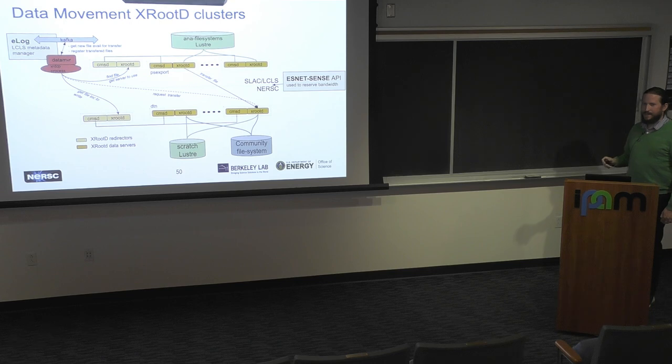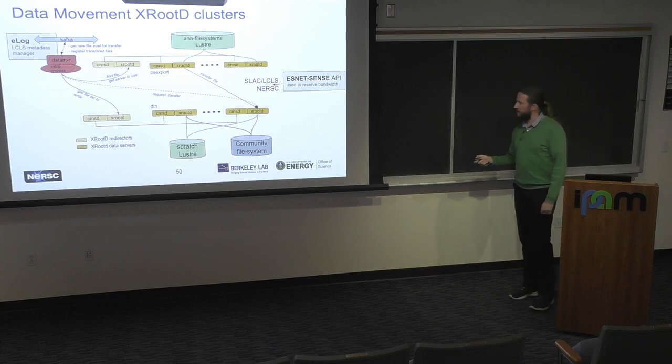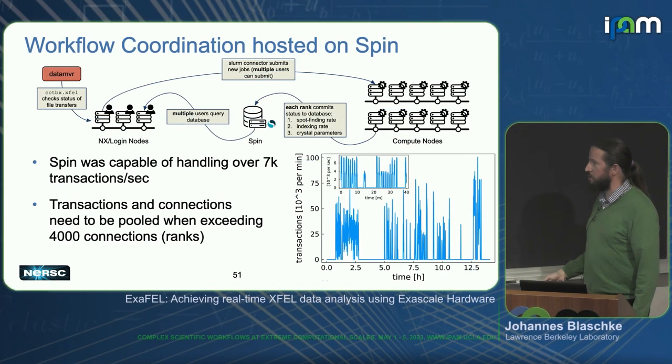How is data getting to NERSC? At SLAC and at NERSC we are running an XRootD instance. XRootD at SLAC is in communication with their messaging service, and whenever a new experimental run is done, XRootD at SLAC will initiate a communication with one of the XRootD clusters at NERSC and then transfer the data in parallel. There are about 16 XRootD workers on both ends transferring data in parallel. The workflow is coordinated using a MySQL database hosted on Spin.